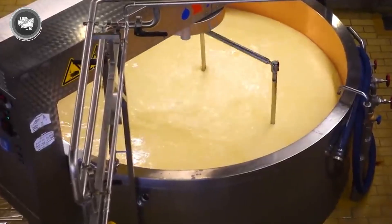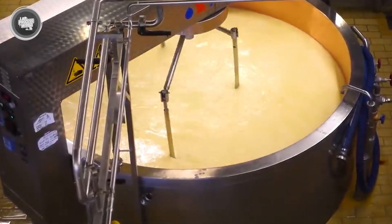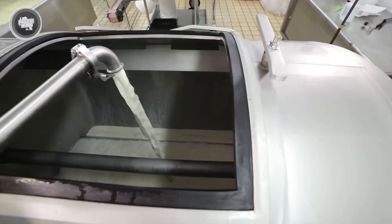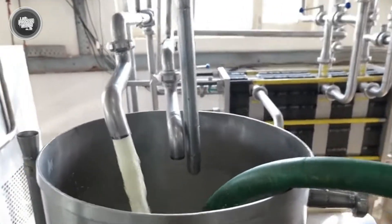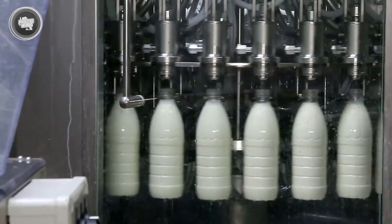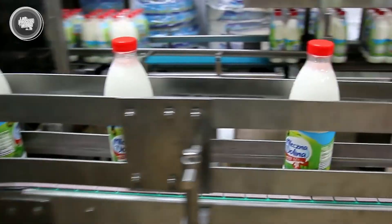Now that you've seen what really goes into making a single bottle of factory milk — from the cow to the carton — here's the question: if this much care, tech, and science go into something as simple as milk, what else in your fridge has a secret story waiting to be uncovered? Share your thoughts in the comments section.